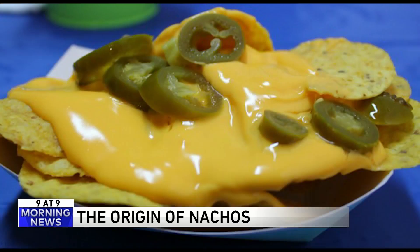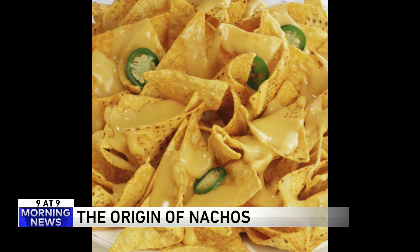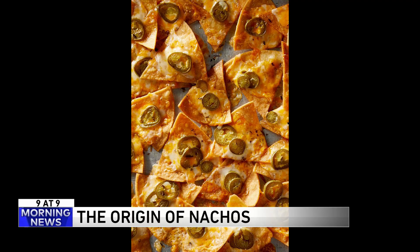A group of women came in and Nacho couldn't find the cook. So he just fried up some tortillas, grated some Wisconsin cheese on them, melted it, and added some sliced jalapeños. The ladies loved it and they named it nachos especiales. The dish spread around Mexico and then north of the border.